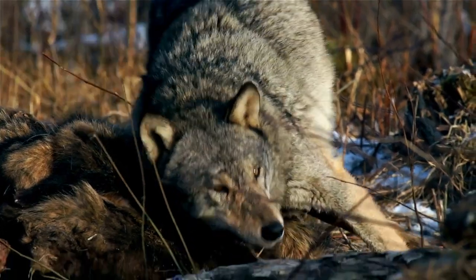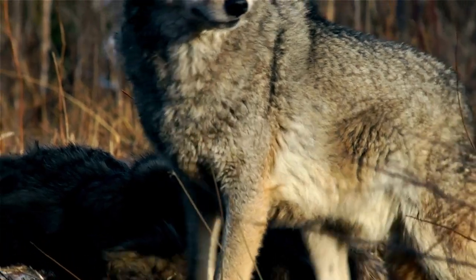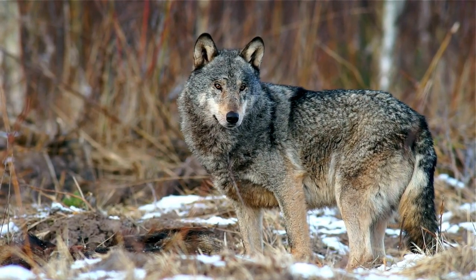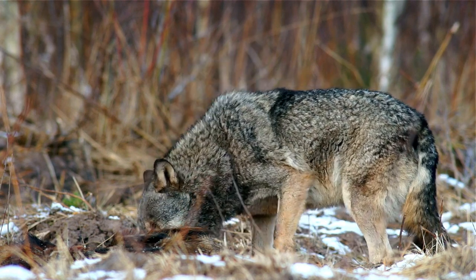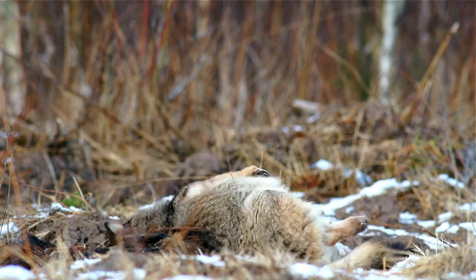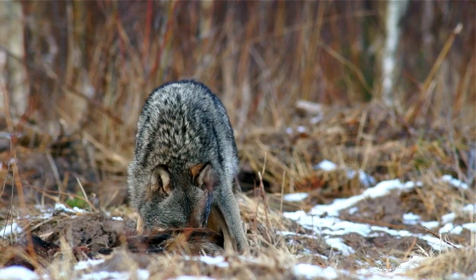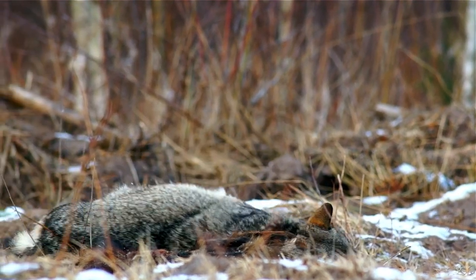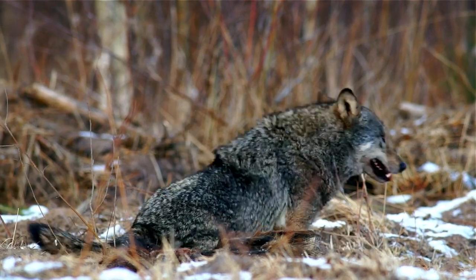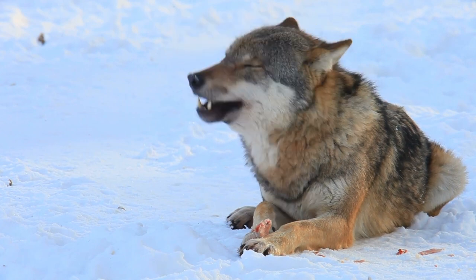Diet: The wolf feeds predominantly on wild herbivore hoofed mammals that have a body mass similar to that of the combined mass of the pack members. The wolf specializes on preying on the vulnerable individuals of large prey, with a pack of 15 able to bring down adult moose. Wolves are not fussy eaters and their diet may include rodents, rabbits, hares, insectivores, and smaller carnivores. They frequently eat waterfowl and their eggs.